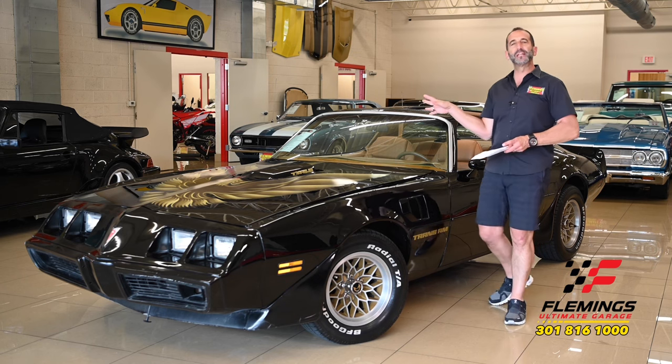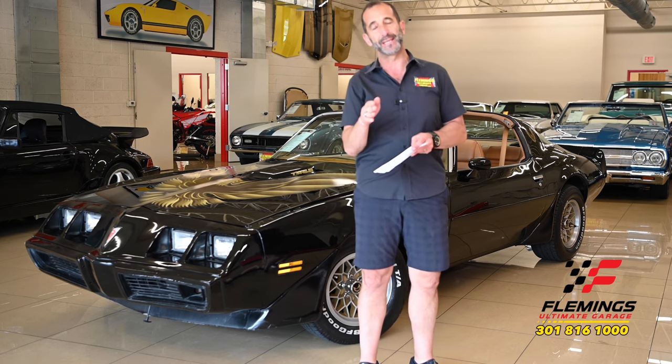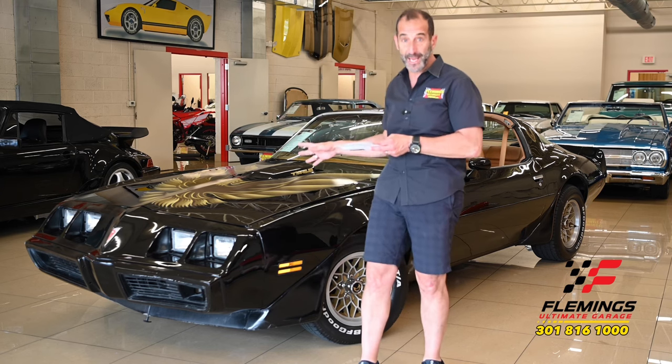There are a lot of these built; however, not a lot like this. We're talking about 400 four-speeds. If you've got the automatic in this car, then you've got the Oldsmobile engine. Here with the four-speed, you've got the Pontiac engine.